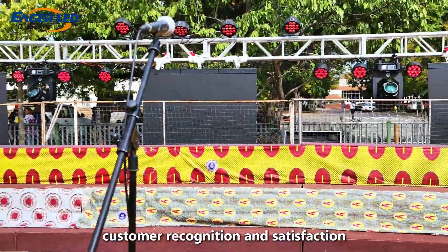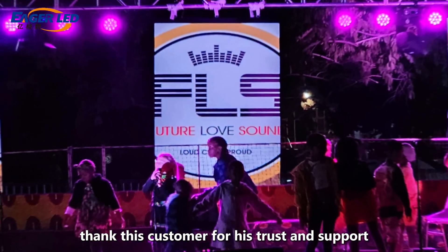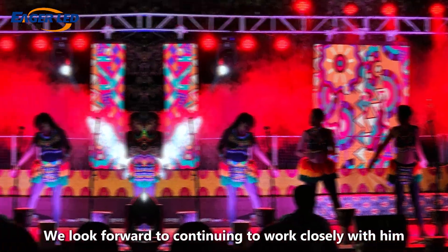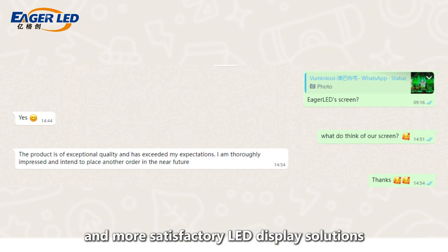Customer recognition and satisfaction are our greatest motivation. I sincerely thank this customer for his trust and support. We look forward to continuing to work closely with him in the future to provide better and more satisfactory LED display solutions.